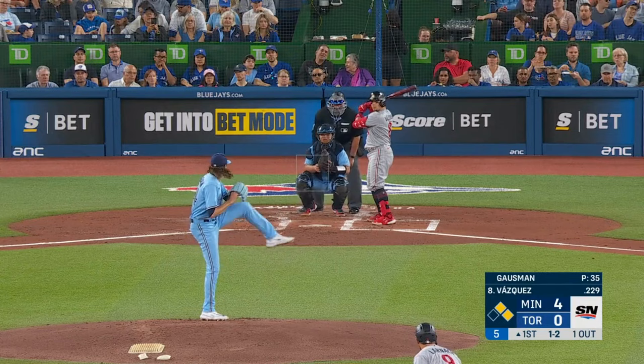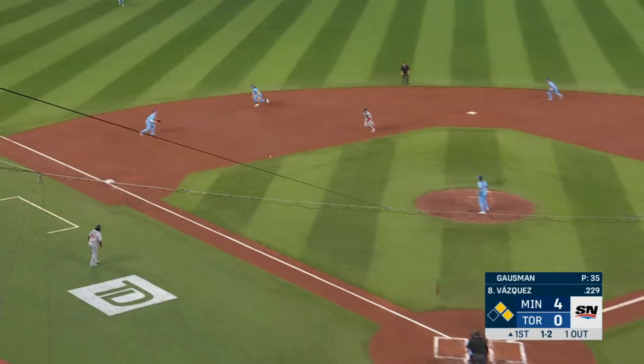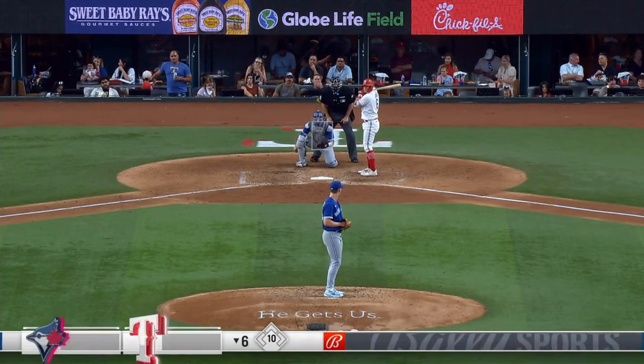Grounds this one down to third. Long throw by Matt Chapman. Ground ball to third — Chapman on to Merrifield. Quick flip.